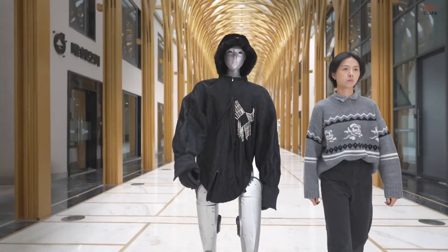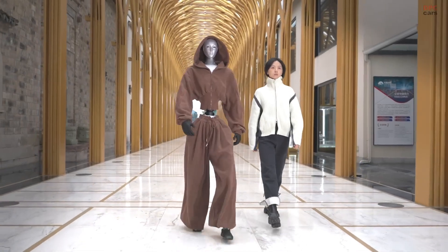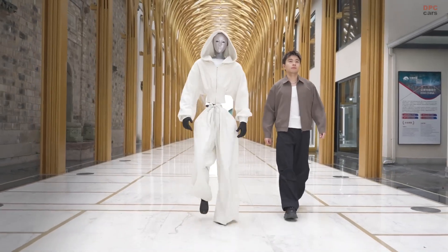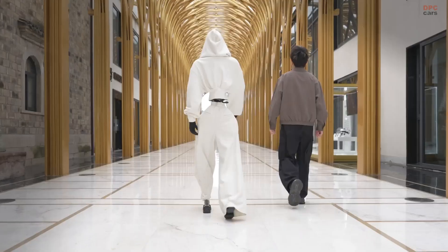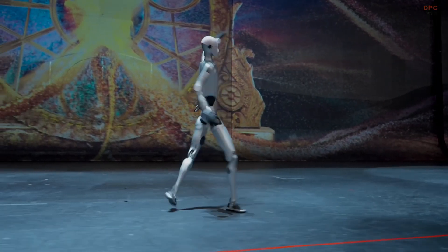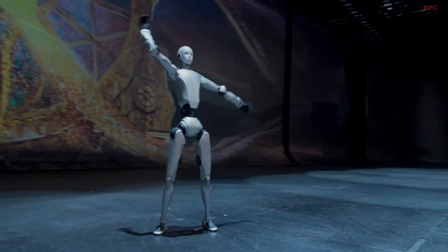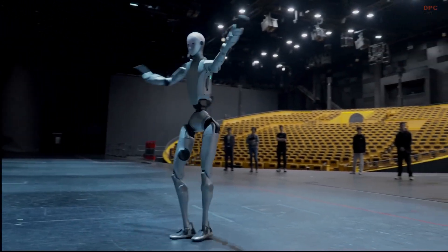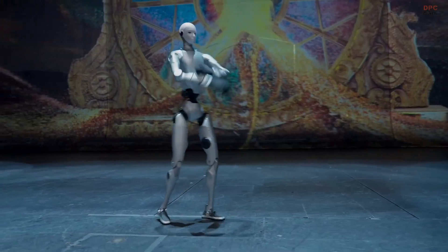What does this mean for us, the human users and observers? It signals that humanoid robotics is continuing its transition from industrial curiosities to machines designed for approachable collaboration with people. One can imagine this kind of robot entering environments such as logistics hubs, customer-facing service roles, or even homes and public spaces — ideally operating safely, with human-level proportions, and a friendly demeanor.